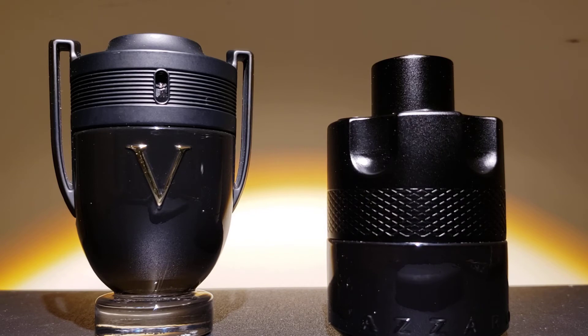On the dry-down after about half an hour, the Invictus Victory exhibits a little bit of powdery amber with some vanilla and tonka bean. The Most Wanted on the dry-down not only has the amber, geranium, tonka bean, and sweet iris, but a little bit of spice comes in, adding a touch of sophistication to the scent.